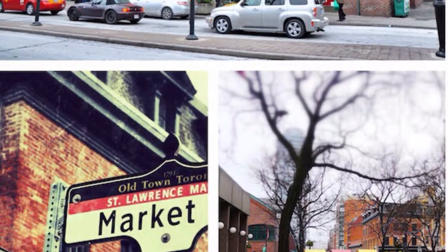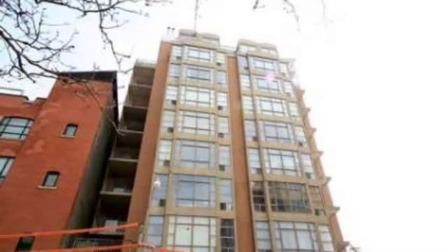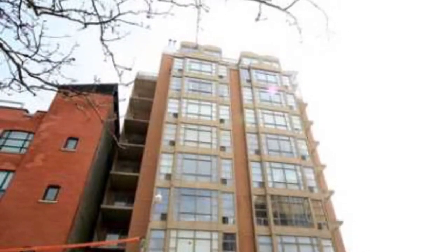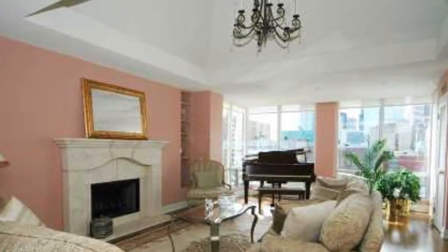159 Frederick Street, Toronto, corner of Jarvis and Front Street — St. Lawrence Market Condos. Best value in the best part of Toronto and Canada, that is St. Lawrence Market.